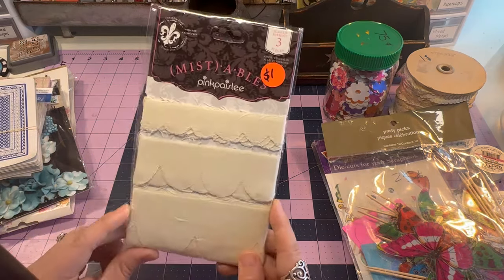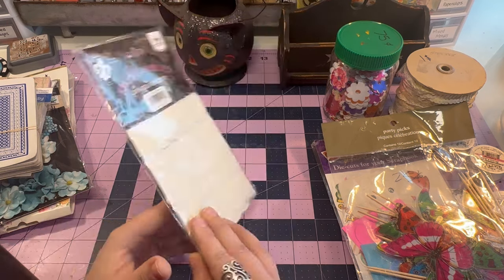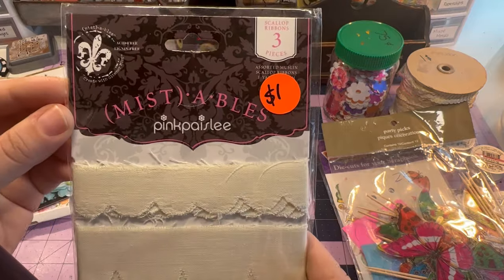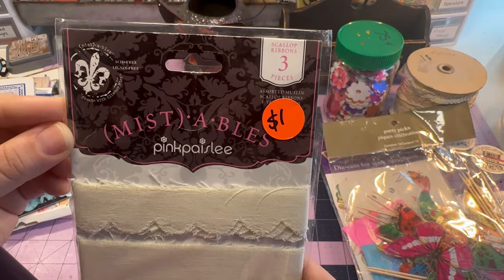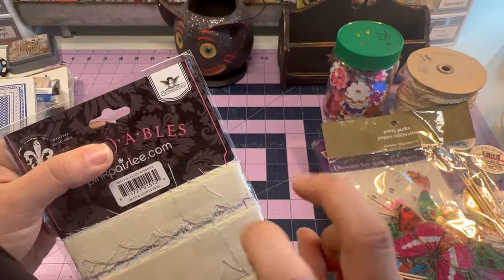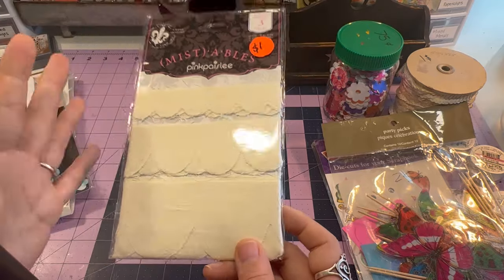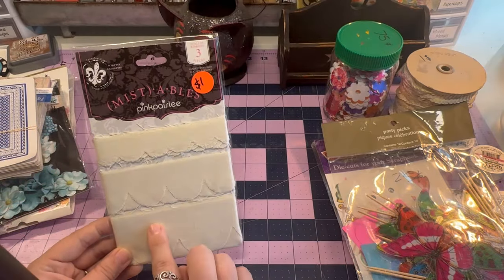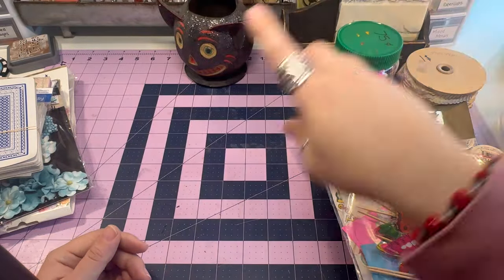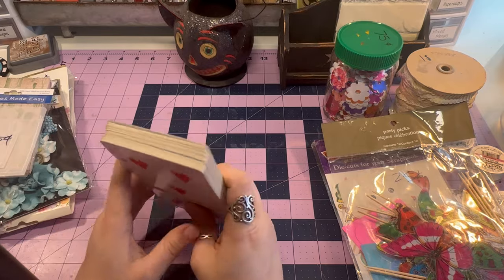This one is interesting — it was a dollar. I have a lot of alcohol inks I want to play with, and I think this is muslin. Tattered Angels does alcohol spray ink things, and I thought maybe I could play with this. I was thinking of turning these into snippet rolls — we'll see. My ideas start running wild.